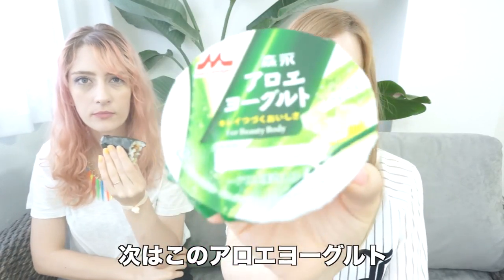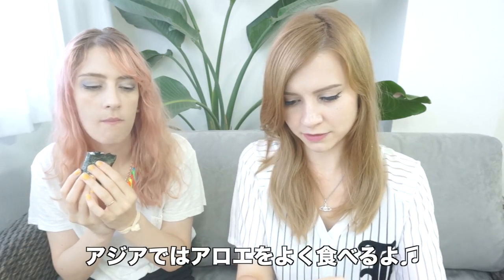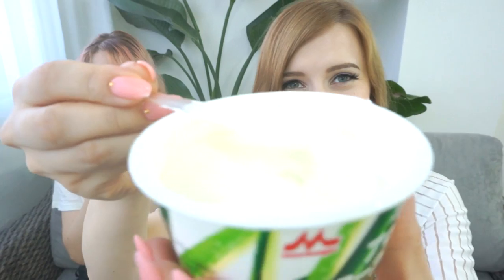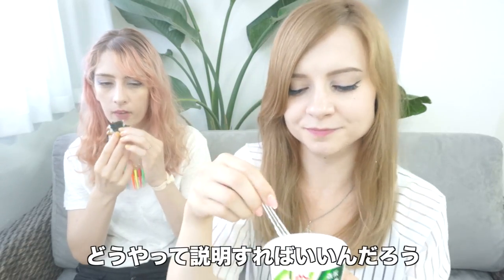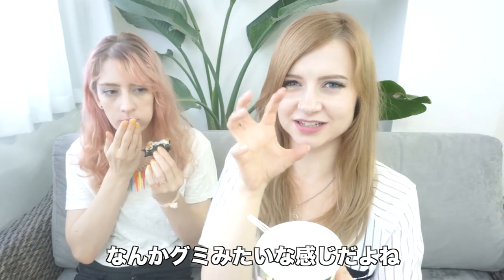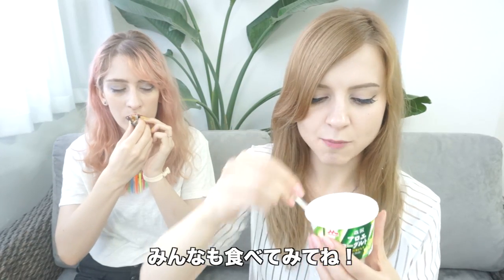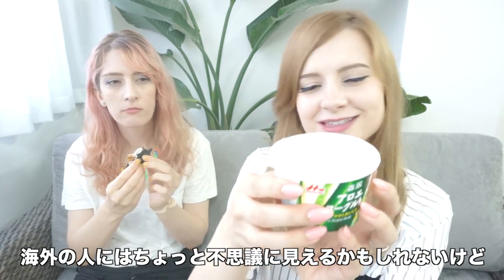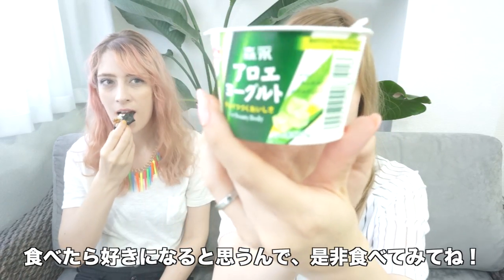My next favorite is this Aloe Yogurt. It's like a plain yogurt with chunks of aloe vera in it. That may sound gross if you're not used to eating aloe vera snacks, but they're very popular all over Asia, not just Japan. They've got a really solid, kind of squishy texture — like a gummy candy. Totally recommend trying this. I think lots of you would really like this.